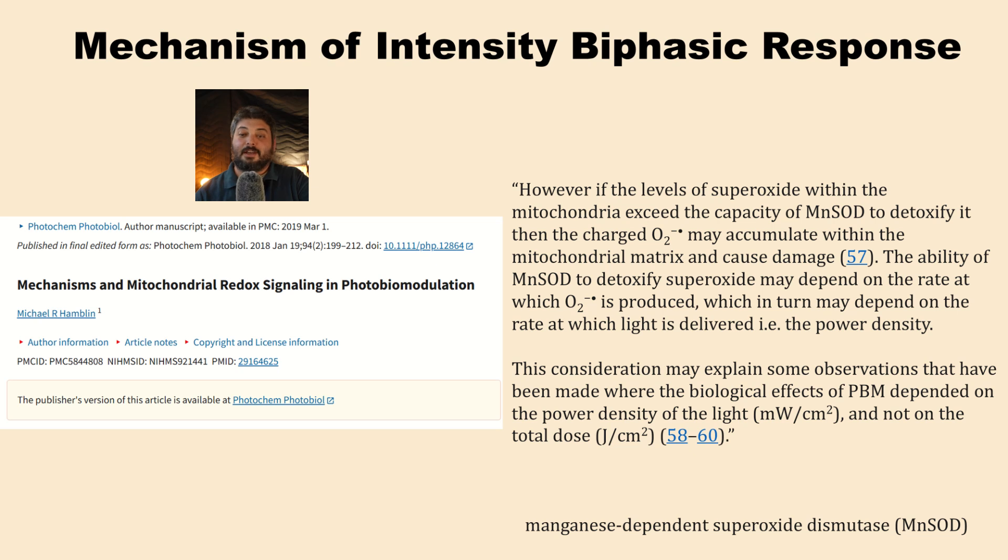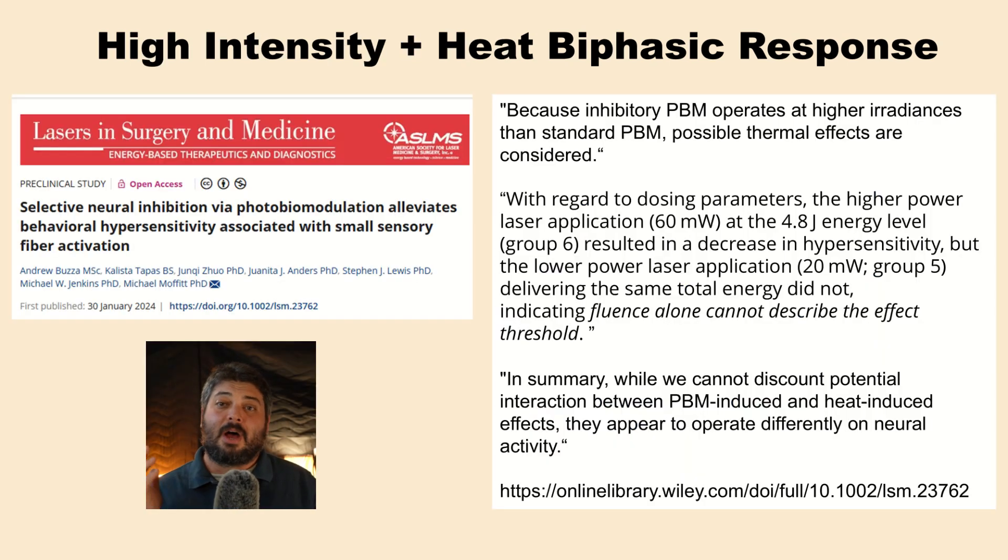In a review article by Dr. Hamblin, 'Mechanisms in Mitochondrial Redox Signaling and Photobiomodulation,' he offers one theory: if levels of superoxide within the mitochondria exceed the capacity of MnSOD to detoxify it, the charged O2 may accumulate within the mitochondrial matrix and cause damage. The ability to detoxify superoxide may depend on the rate at which O2 is produced, which in turn depends on the rate at which light is delivered — i.e., power density. Higher power density creates more ROS, and cells may not detoxify it quickly enough, causing cellular damage. However, high intensity also produces more heat, making it difficult to decouple whether it's the light intensity or the heat causing the inhibitory effects.